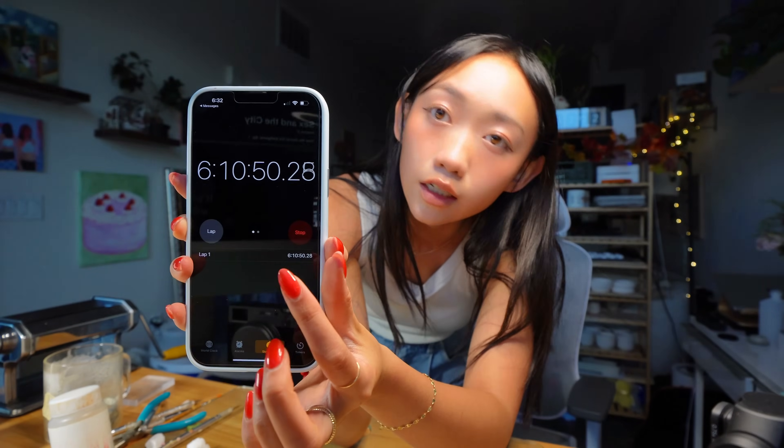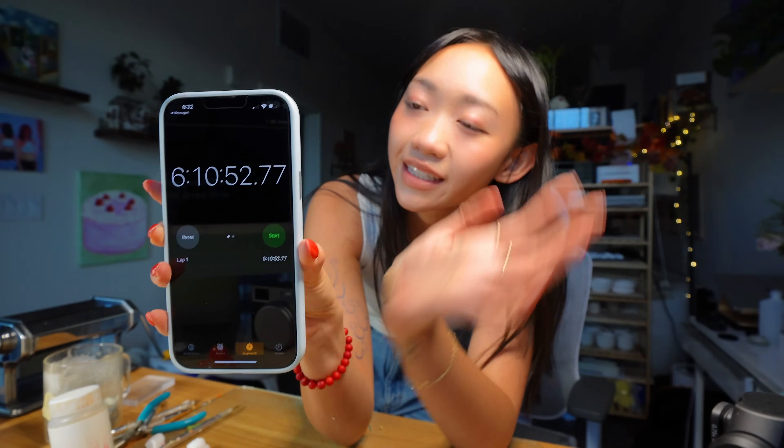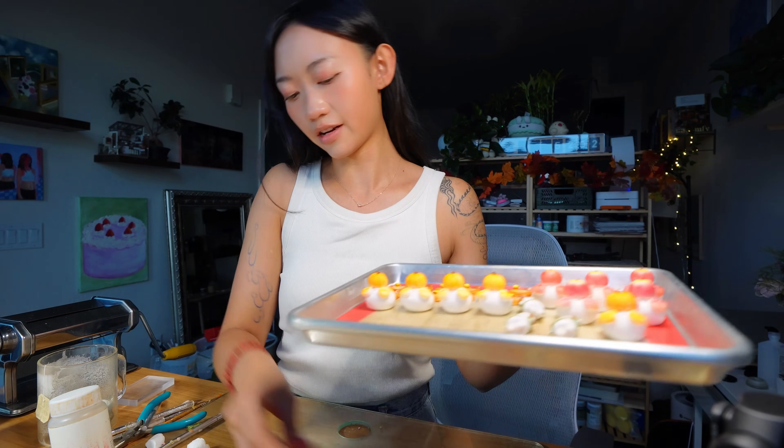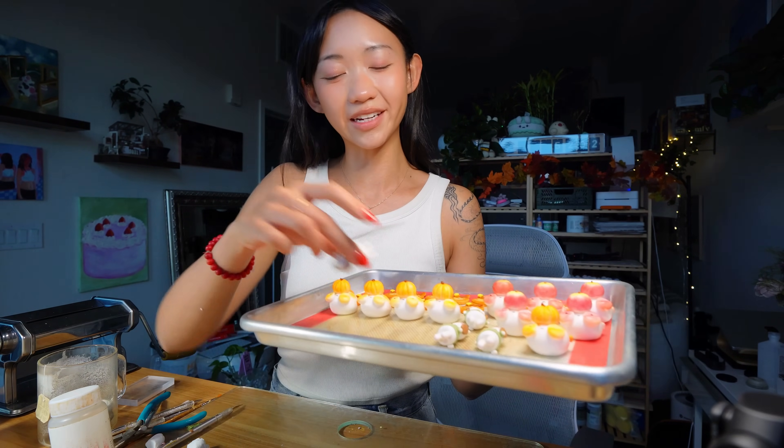Okay you guys, I'm stopping the timer now because it's officially been more than 10 hours. In my last little sculpting sprint I finished five more cardigan bunnies.